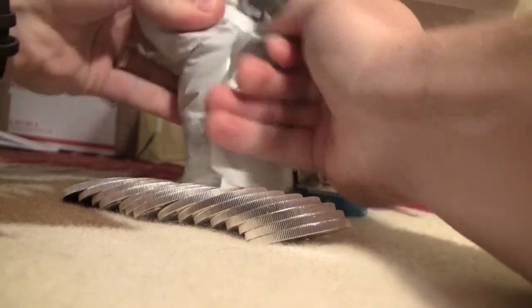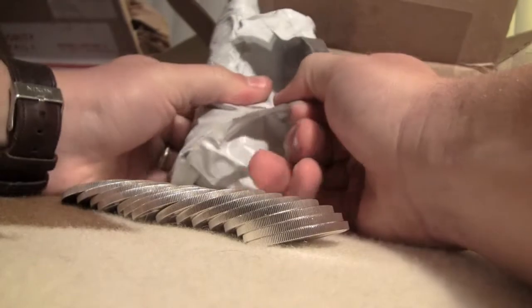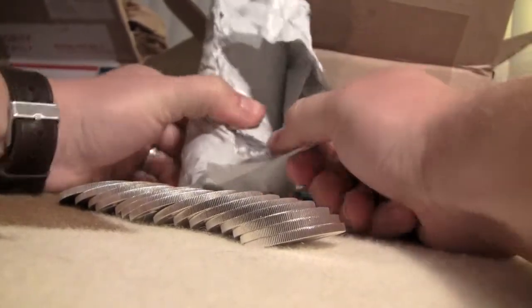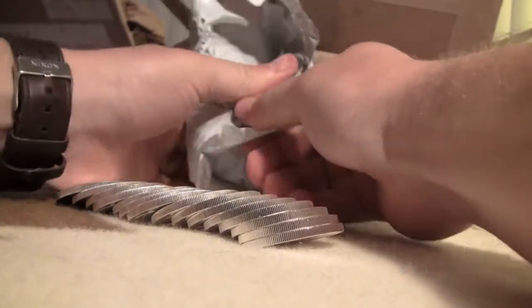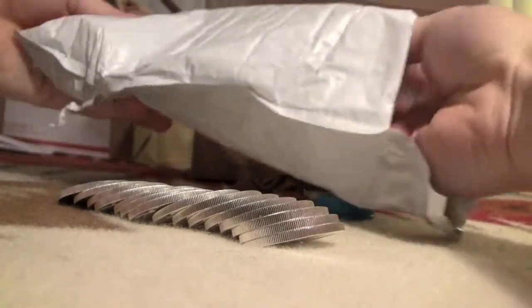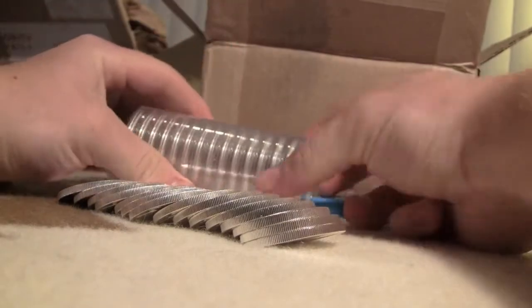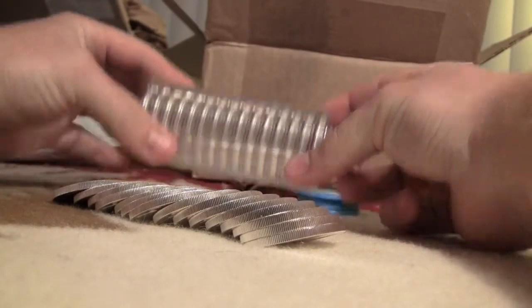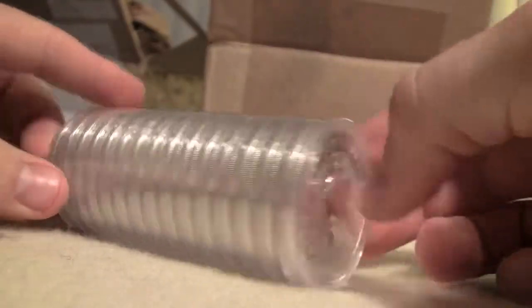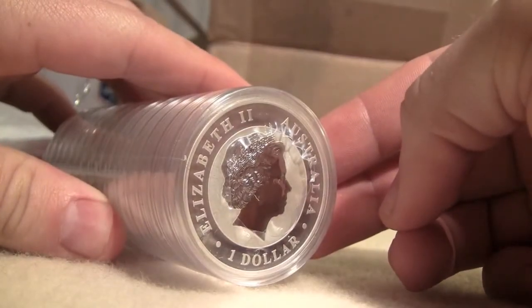Provident Metals has pretty good pricing as far as silver bullion goes. The only thing I don't like is that they charge shipping no matter what. I do what most people do and buy something to bypass the shipping. They actually come in a plastic case — that's the first coin I've bought that came in a plastic case straight from the bullion dealer.